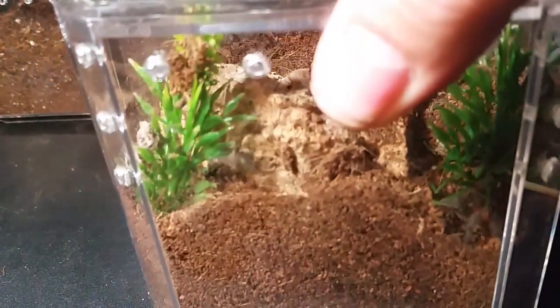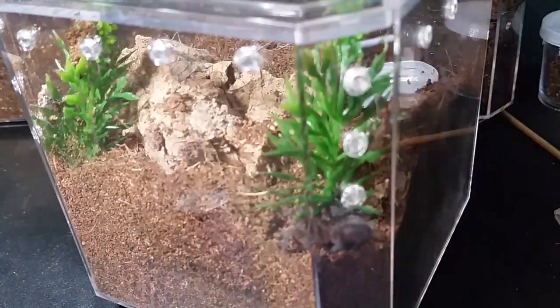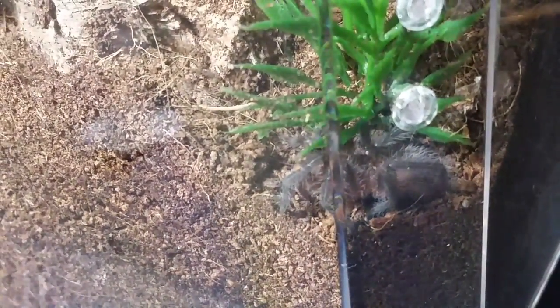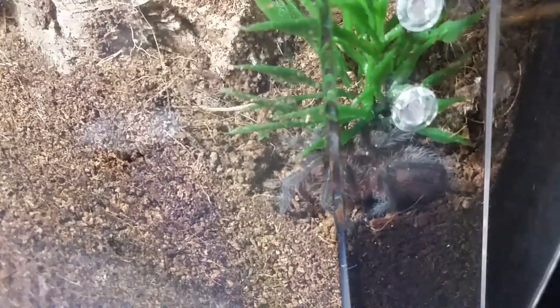Then there is this one here — the Grammastola grossa — which is the one that Cat was the most interested in. We've talked about this species a handful of times on Messenger, and she was really anxious to see this one come in. She's the one that named it — she was kind of jealous that I was getting one and asked me if I would name it Envy, which I obliged to. That's the Grammastola grossa.